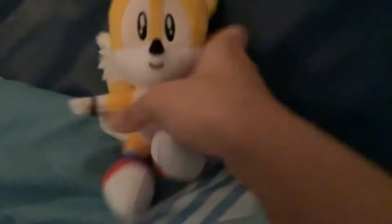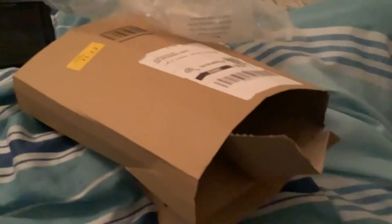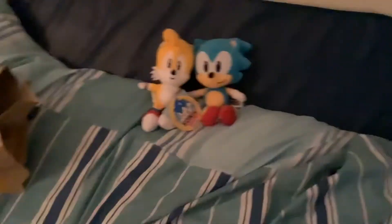And let's put him next to Sonic. Now we also have Sonic as well. Tails looks kind of weird, but that's probably because of how he was packaged. Yeah, he was packaged pretty weirdly. So there's Sonic, and there's Tails.